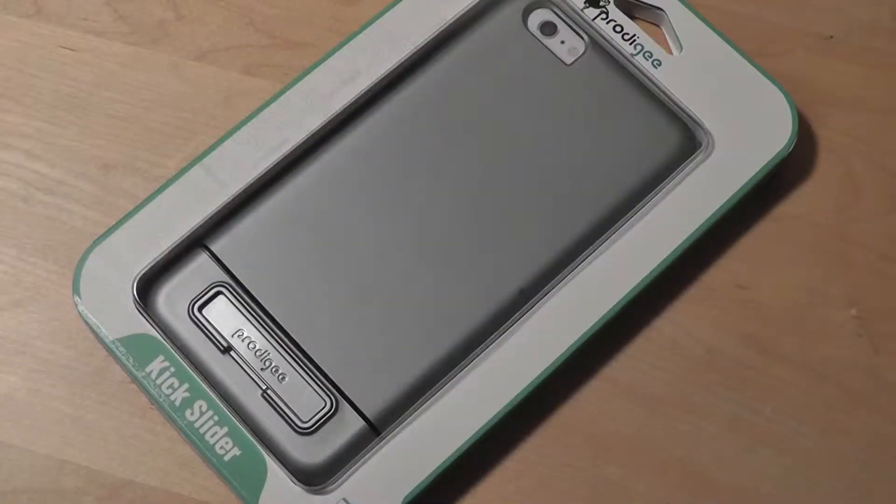Hey folks, if hands-free viewing is really important as a feature to you for watching videos and also for slideshows, perhaps take a closer look at the Prodigee Kickslider case for the iPhone 6 Plus or iPhone 6. Today we're taking a video first look at this case itself and you can find our full review in the description box below.